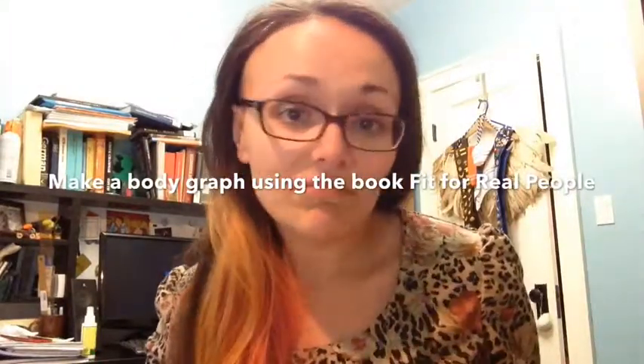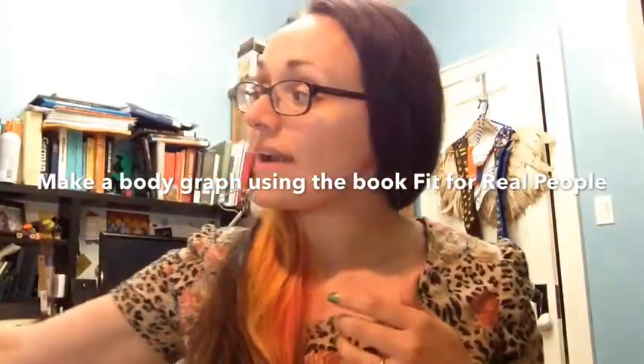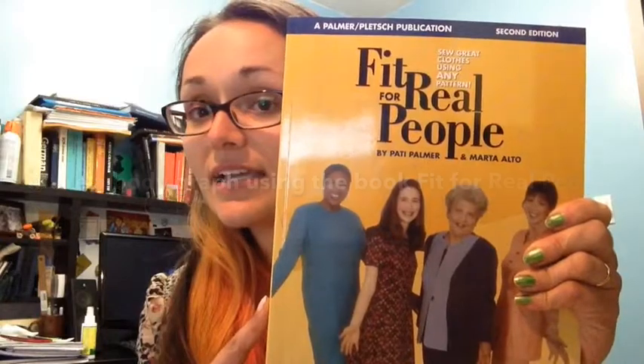The next thing I'm going to encourage you to do — you may not be interested or able or wanting to do this — but one thing I've found personally very useful was to make a body graph. The way that is done is outlined in this book, which I've referenced before: 'Fit for Real People.' It is a sewing book, but I've already drawn on it to talk about diagnosing fit issues. It's really good at showing real people and the way they're shaped, encouraging you to feel absolutely fine about being different from everybody else and different from whatever the pattern — in our case knitting — says.